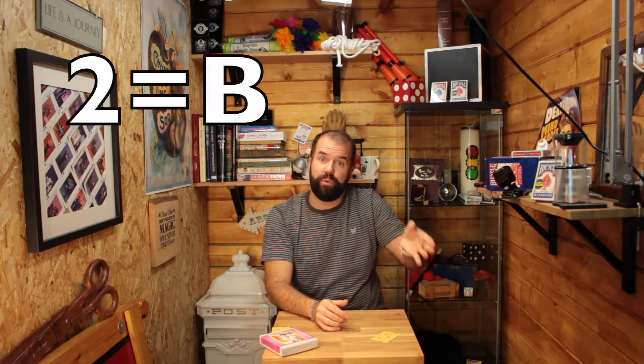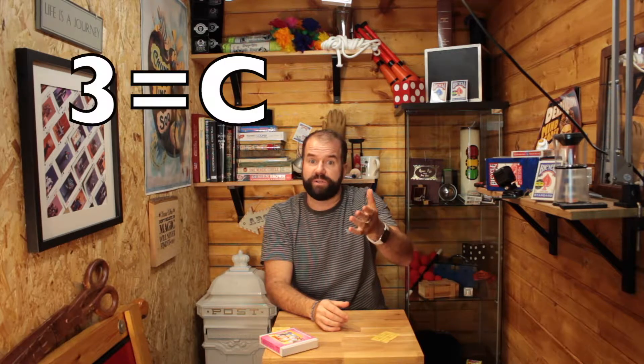You should now be on a number. Hopefully it's between one and 26, because I want you to make that a letter of the alphabet. So if it's number one it would be A, if it's number two it would be B, if it was number three it would be C, and so on. So if you've got a letter, brilliant.